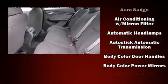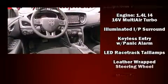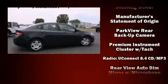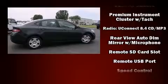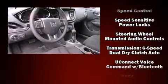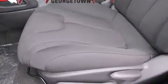Dodge ensures the safety and security of its passengers with equipment such as front and rear side impact airbags, brake assist, and four-wheel disc brakes with ABS. Electronic stability control stands out as a technologically savvy innovation, keeping you better connected to the road.